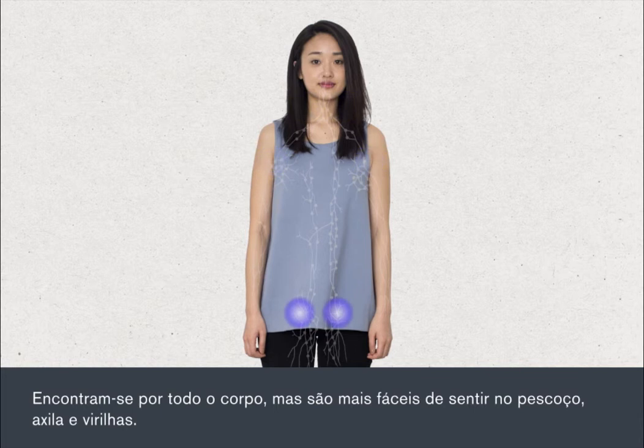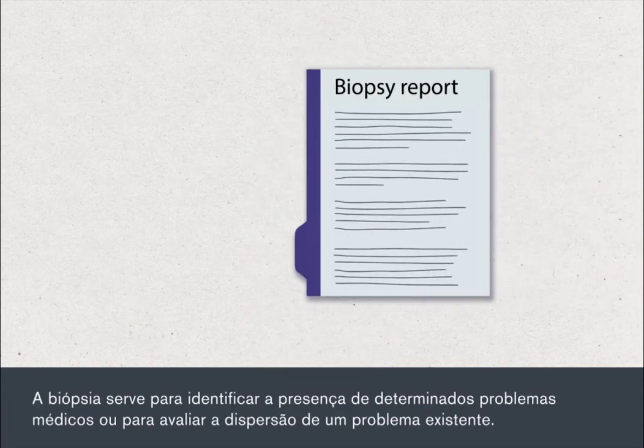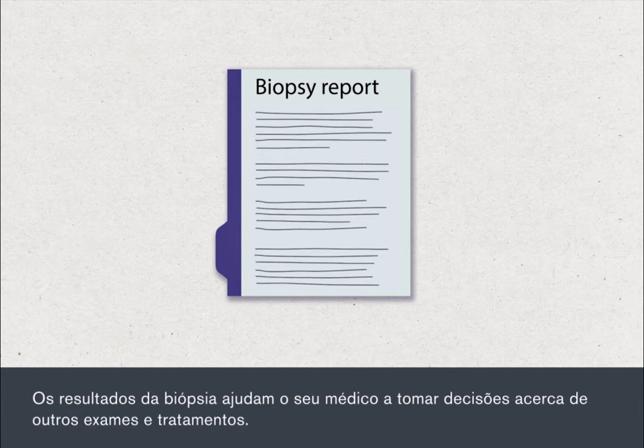armpit and groin. The biopsy is used to identify the presence of certain medical conditions or to find out how widespread an existing condition has become. The results of the biopsy help your doctor decide about further tests and treatments.